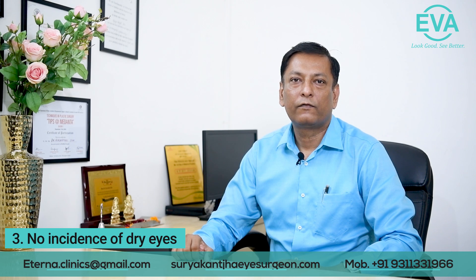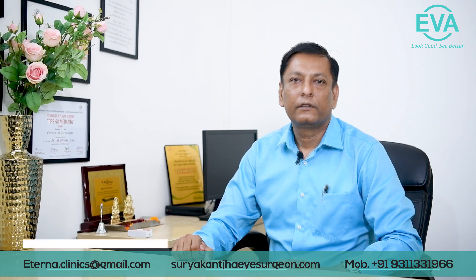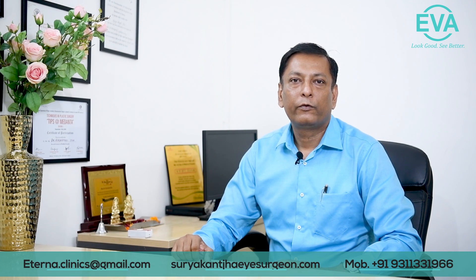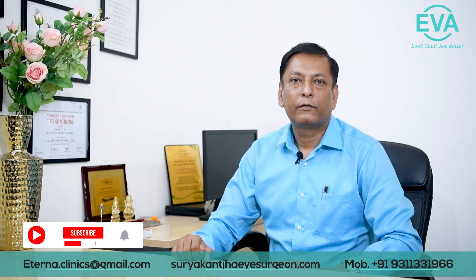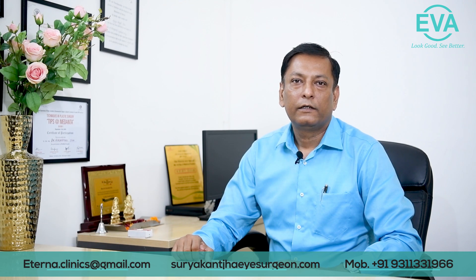Number three, there is no incidence of dry eye, as the cornea is barely touched in ICL surgery. Number four, it's biocompatible — it's made up of pure collagen which is compatible with our eye and there is no adverse reaction against our body. And lastly, it's a completely reversible process and we can explant the ICL if there is any need for it.